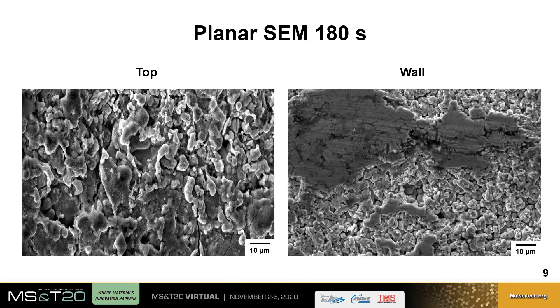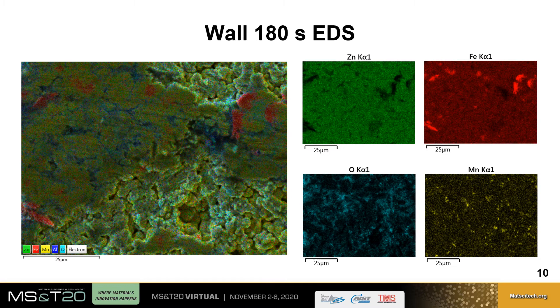Plan view SEM analysis for 180 seconds, the longest austenitization time, shows at the top the same nodular morphology found at 30 seconds, and at the wall, again, evidence of die-wiping along a significant portion of the part. Elemental EDS analysis shows that on the die-wiped areas there is an increase in zinc ferrite, noted by increased iron in the elemental maps, and correspondingly a decreased amount of gamma on the surface of the coating.